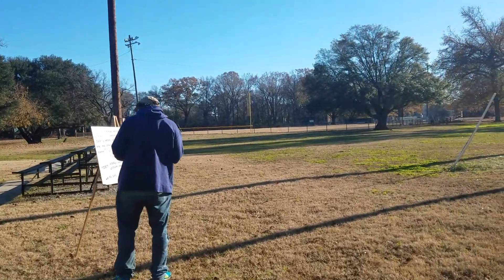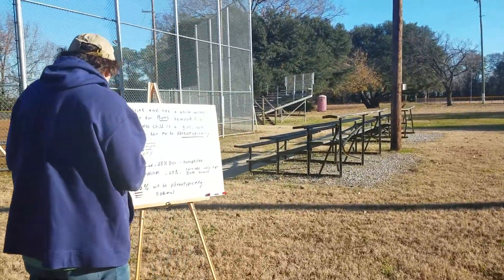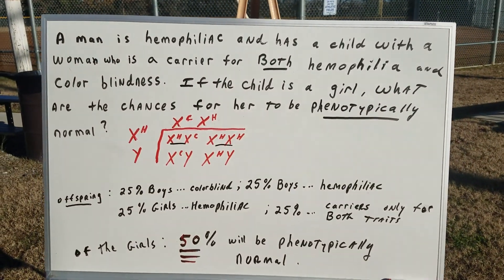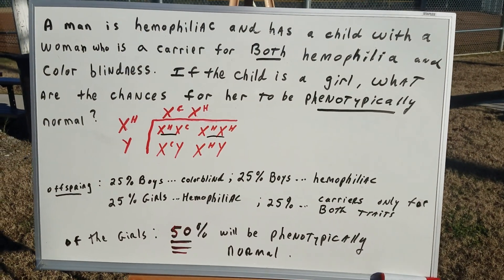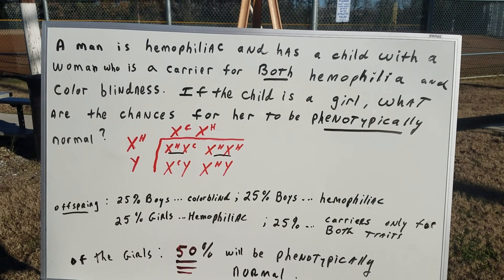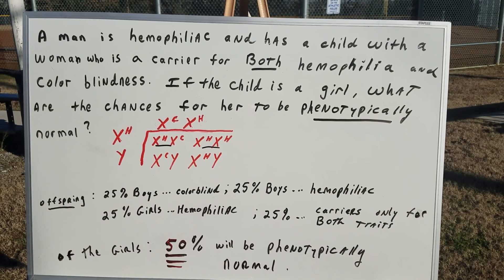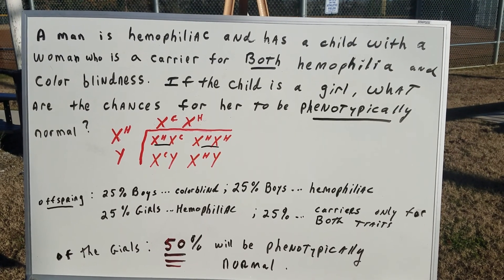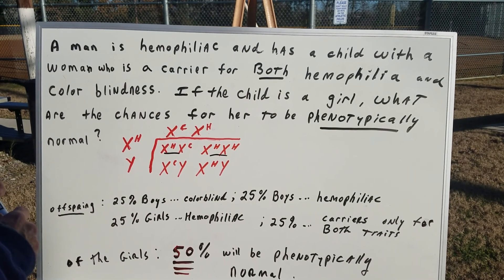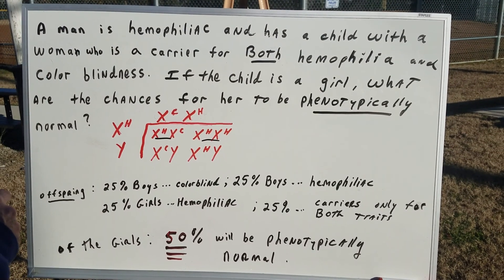Hard ball? What kind of problems you got going on here, Dr. Romano? Oh, this is some biology. I'm going to do a little biology. Normally I do chemistry. I think we should do a really good bio question I made up — that's destroyer worthy, but I'll do it here for you instead. A man is hemophiliac and has a child with a woman who is a carrier for both pathologies: hemophilia and colorblindness. If the child is a girl, what are the chances for her to be phenotypically normal?